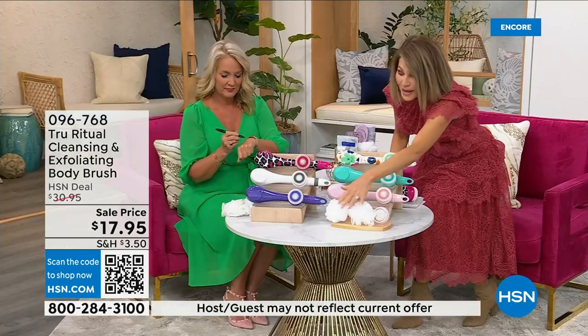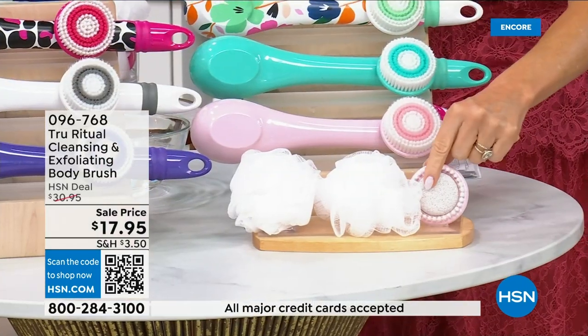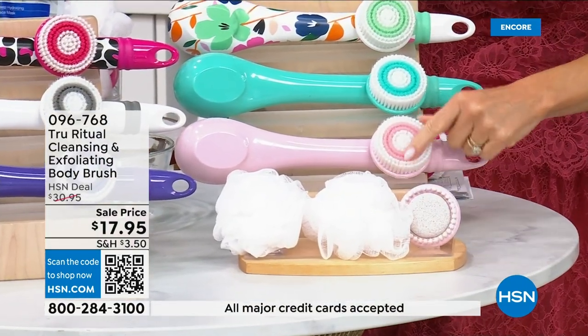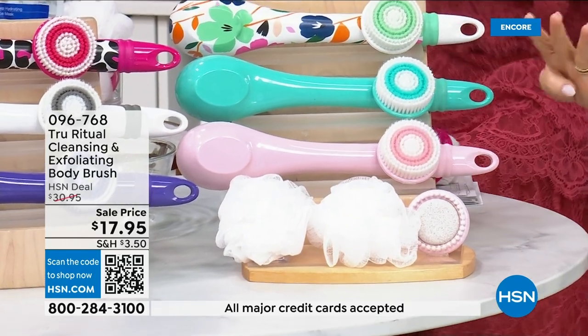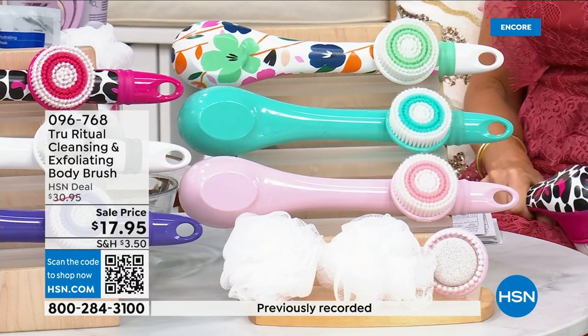You get two loofahs, and also the pumice with a brush around it, plus the soft brush — four brushes total for $17.95. We're not going to spend 20 minutes on this.